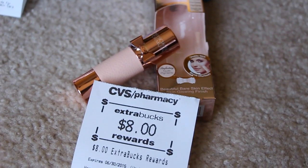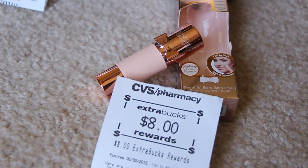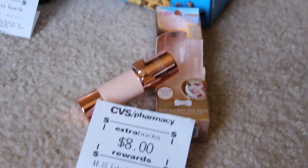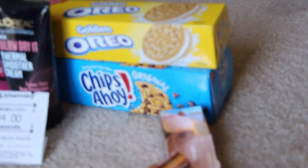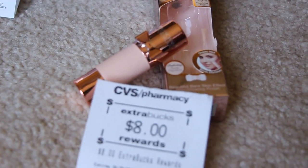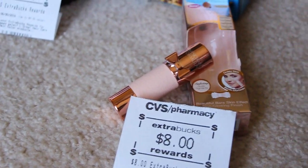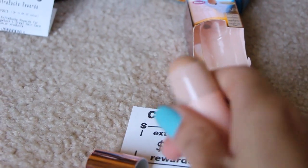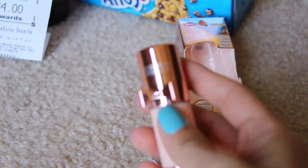Lastly is the Physician's Formula. When you spend $12, you get back $8. There are no coupons that I had, so I just wanted to try it out. This was $12.79 and then you get back the $8. That is neat — I'm going to keep this in my purse. I didn't know that this is how it is. It's just like a little stick right there, like a touch-up stick. Really nice. I like the packaging and everything.